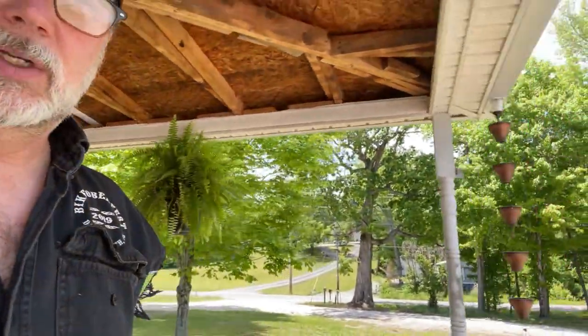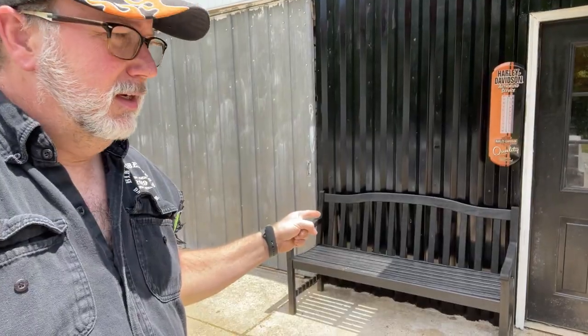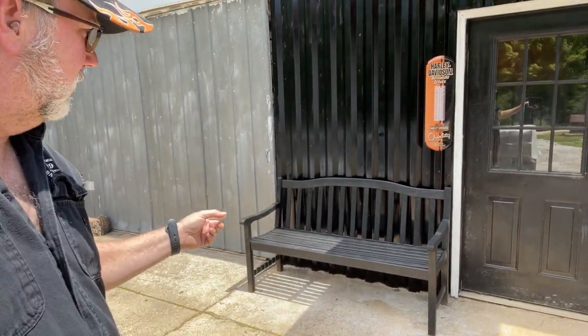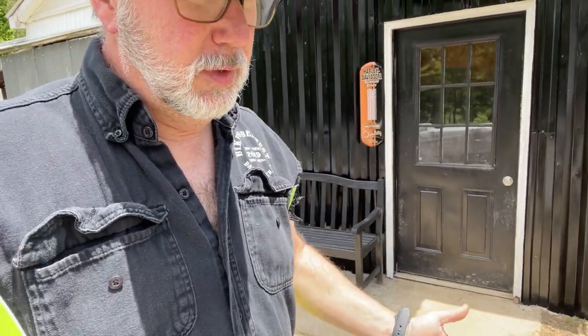Last but not least, out here is a bench. We got a bench that Chris refinished — I think we paid $30 for it and it's in fantastic shape. Chris simply pressure washed it and painted it as well.